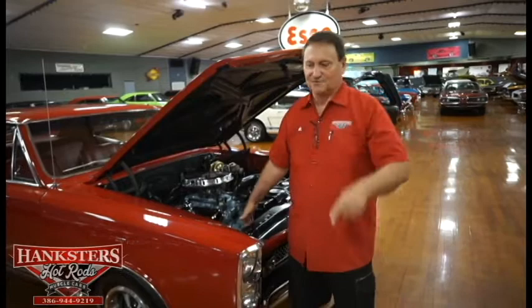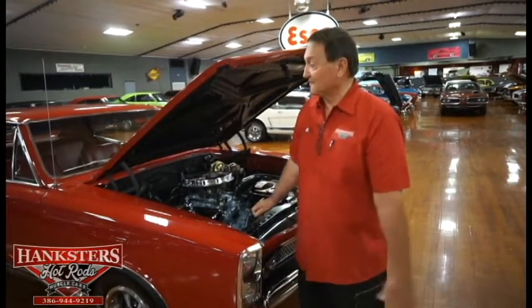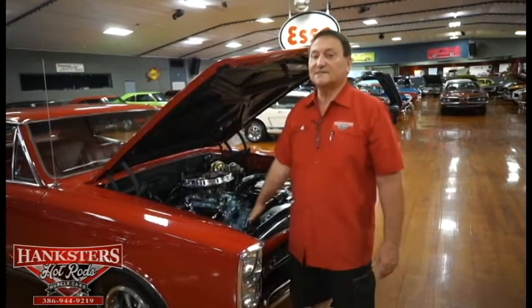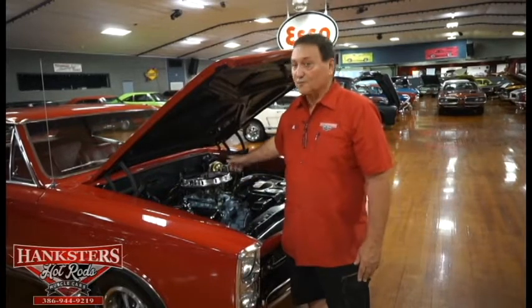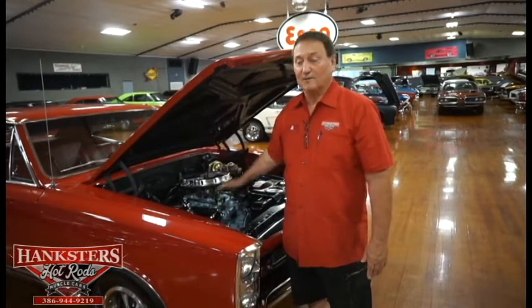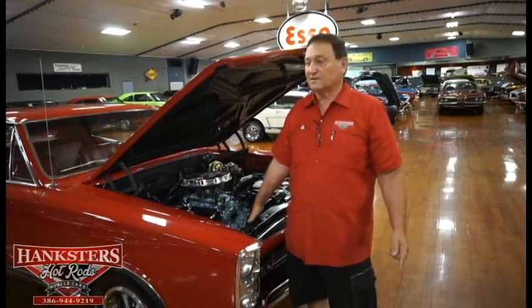Hi, we're in sunny Daytona Beach, Florida at Hanksters. We've got a real special guest for you today — a real attractive guest. 1967 Pontiac GTO. The real deal. A real 242 code car. Not a tribute. Not a style car. This thing is a real deal 1967 GTO Pontiac.